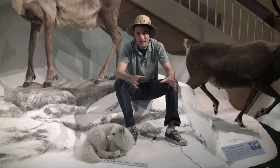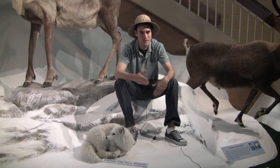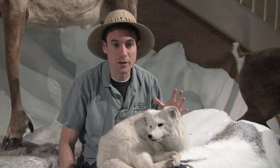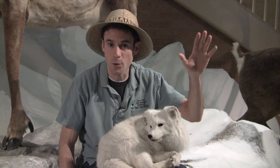They travel widely, mostly because food is kind of scarce in the arctic region, so they have to constantly be on the move. There's an example of an arctic fox that was captured and tagged on Banks Island, off the northern coast of Canada.